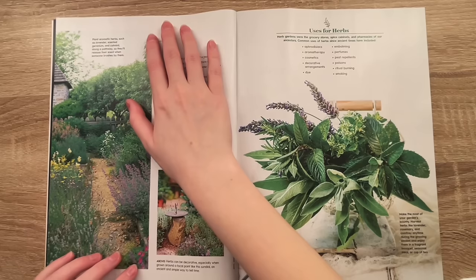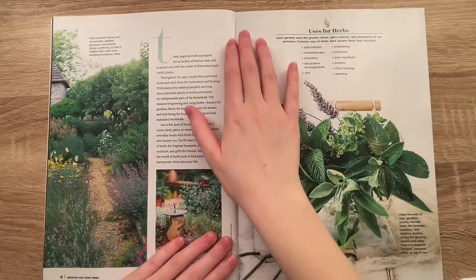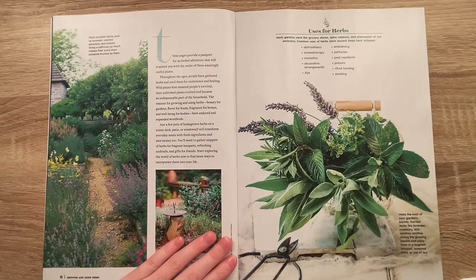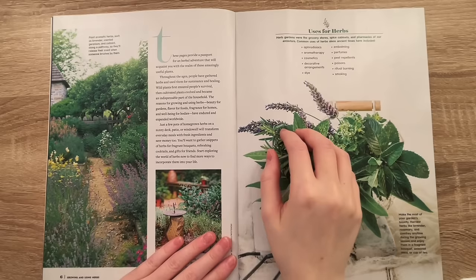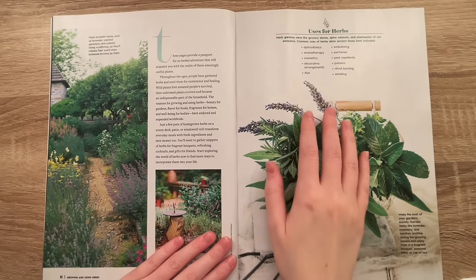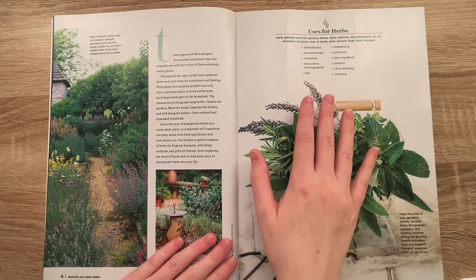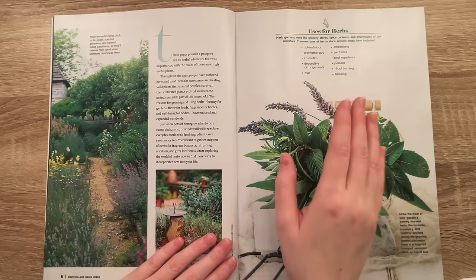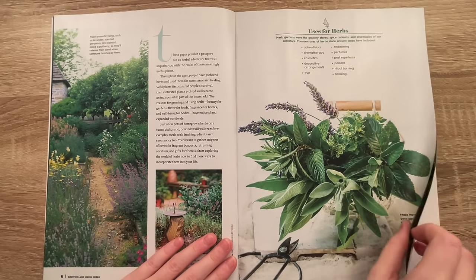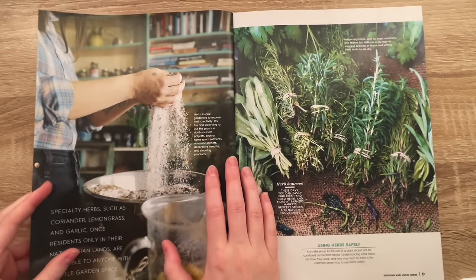I went to the supermarket to pick up a magazine specifically for this week's video and they were all so incredibly boring. I was searching for a good 10 minutes and I was not feeling good, so I was getting a bit frustrated. And then I saw this one and I thought, hey, this might be really boring, people might hate this. But then I figured, you know what, I'll actually use this magazine and it might be quite relaxing to talk about some herbs together.